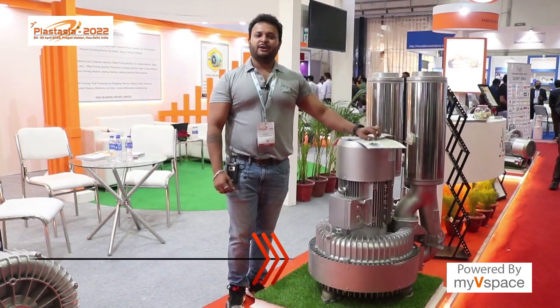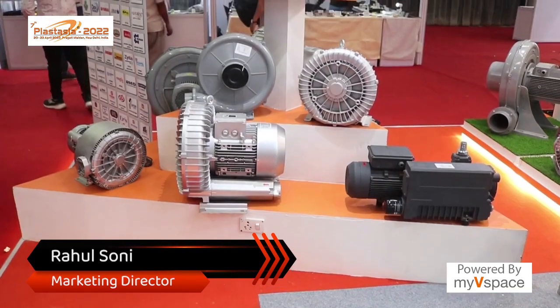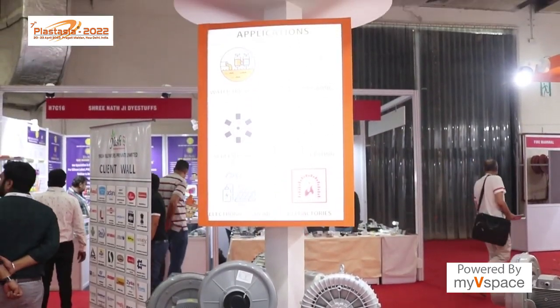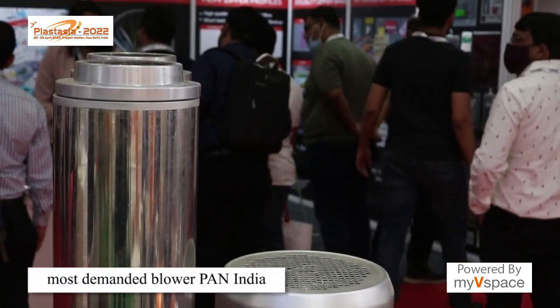Hi, I am Rahul Soni and welcome to my extended booth of Yash Blowers at Plastasia 2022. We have quite a few ranges of our products. For example, this is our hot-selling range in Pan India, which is basically known as regenerative blowers, side channel blowers, turbine blowers, and many more names.